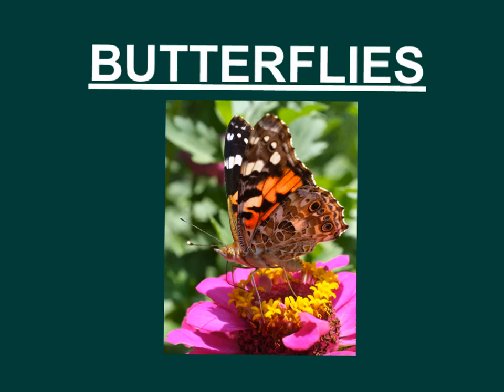We have learned a lot about caterpillars and butterflies. Today, we're going to be focusing on a butterfly's body and its different parts.